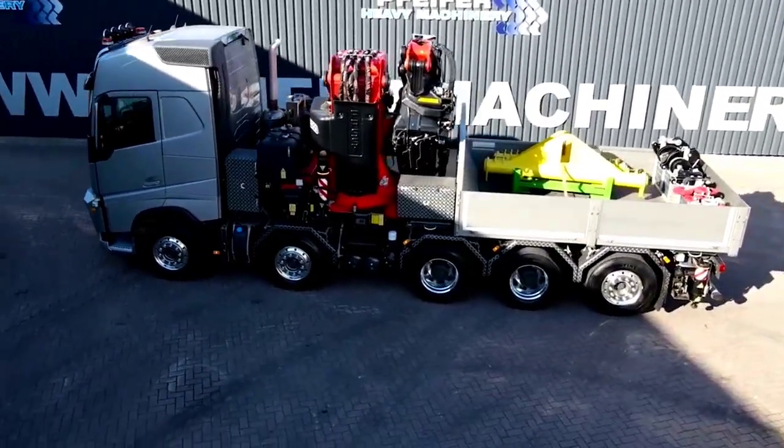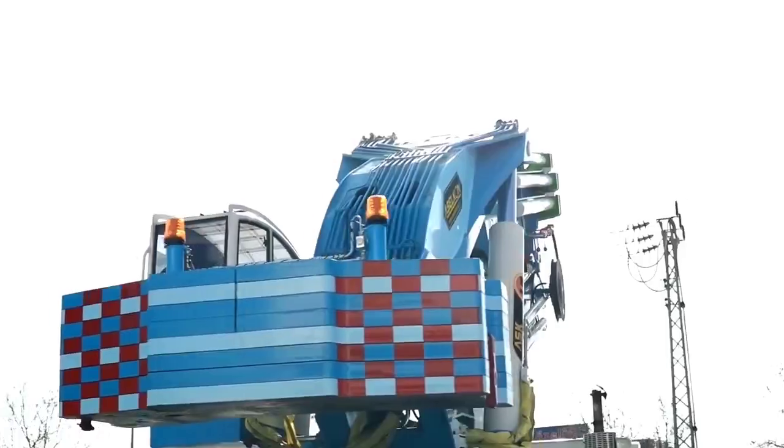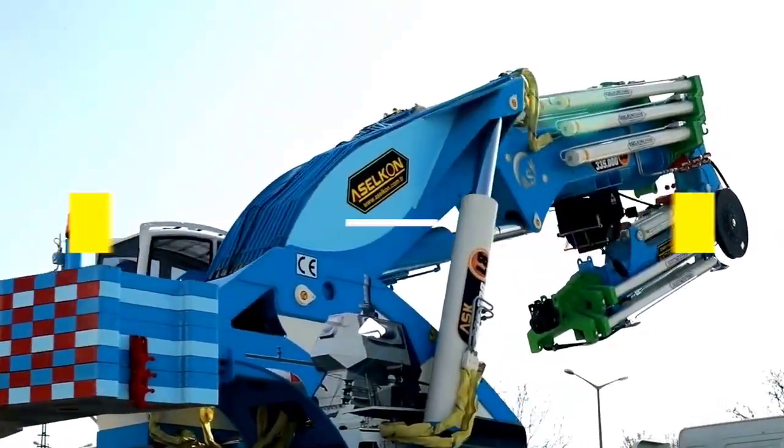Welcome back to another video from Chan27. In this video, we will show the incredible advanced truck cranes — top 8 engineering feats.